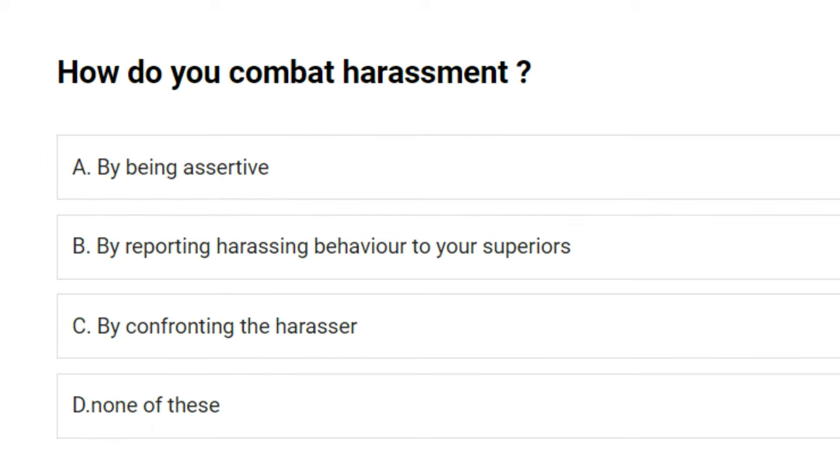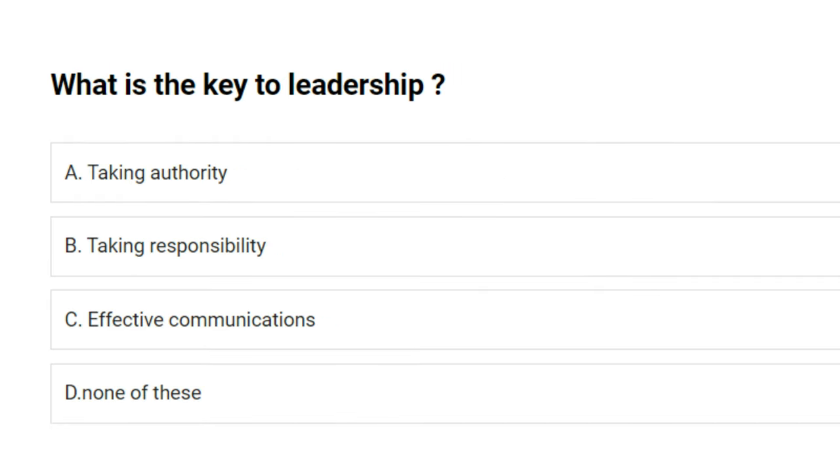How do you combat harassment? A) by being assertive, B) by reporting harassing behavior to your superiors, C) by confronting the harasser, D) none of these. The answer is A: by being assertive.